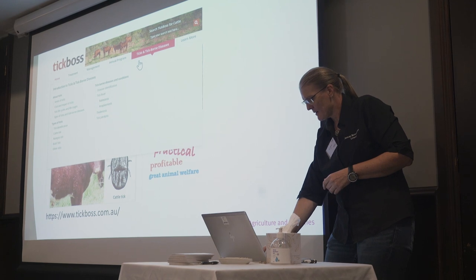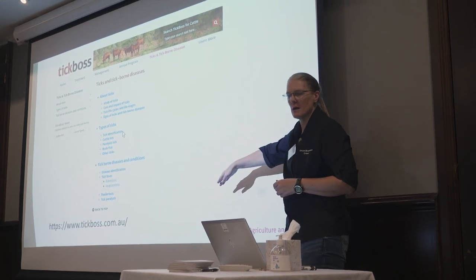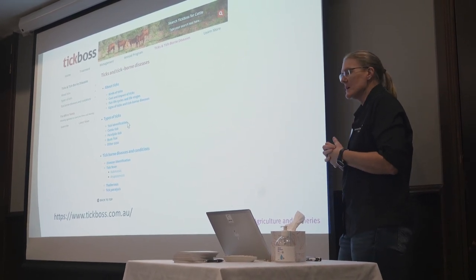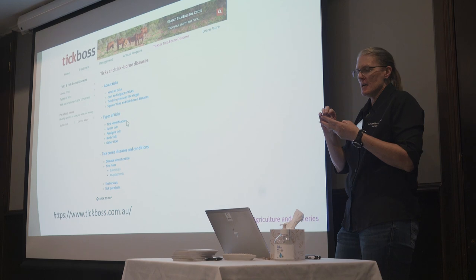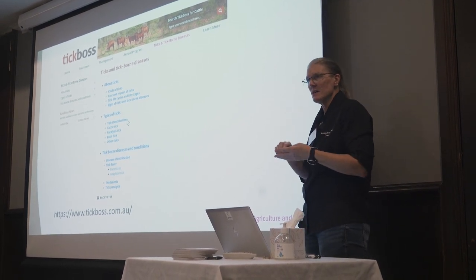If you click on that menu, it will come up and each of these is a clickable link. This is under the biology heading. We've covered off on a lot of background and information about the different ticks out there. We've got cattle tick, bush tick, and paralysis tick. We've also got the diseases vectored by those ticks.